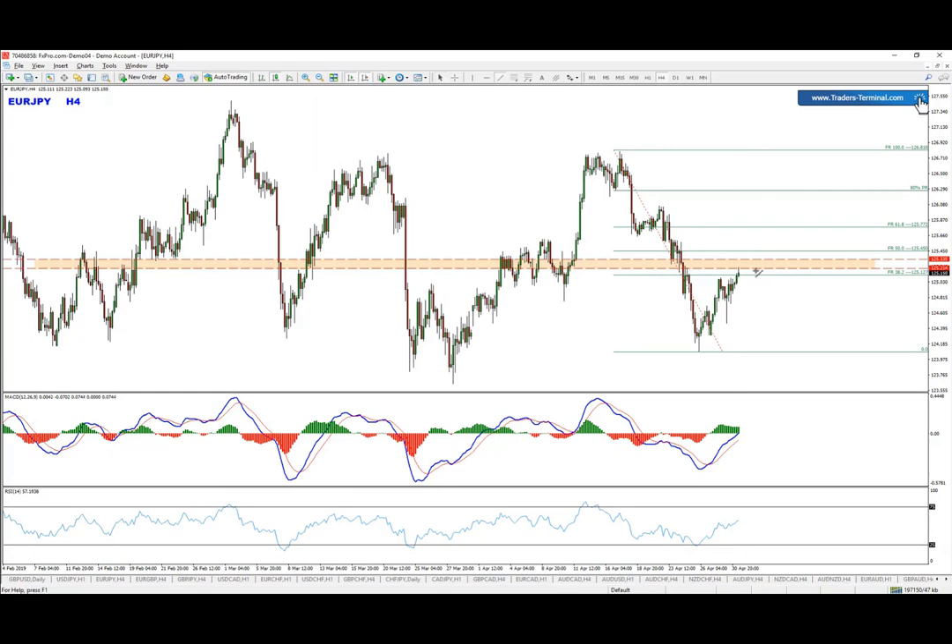The best scenario would be if we go ahead and test — even with a spike or getting very close — the 50% level, and then see continuation, or immediate continuation from that zone right here.